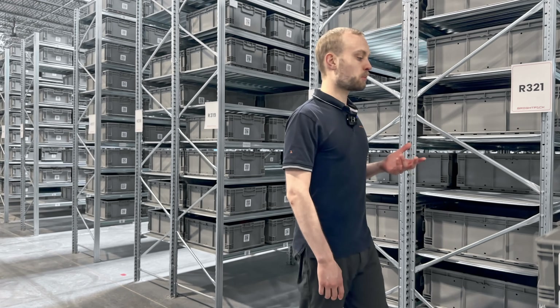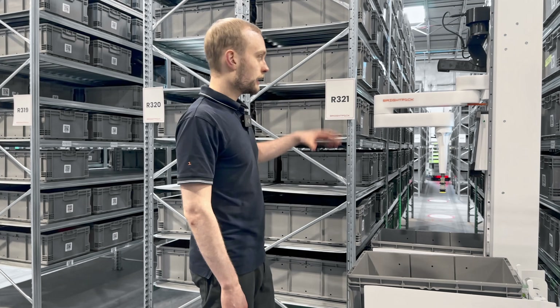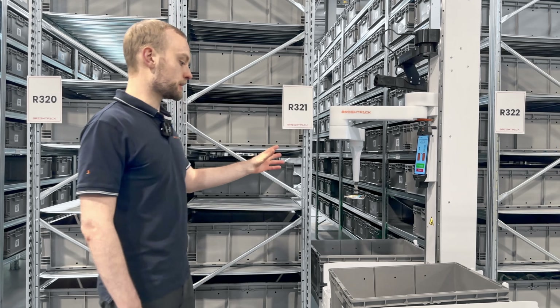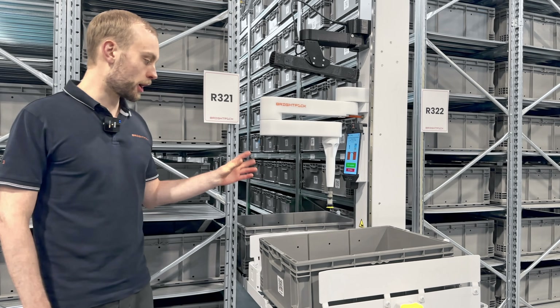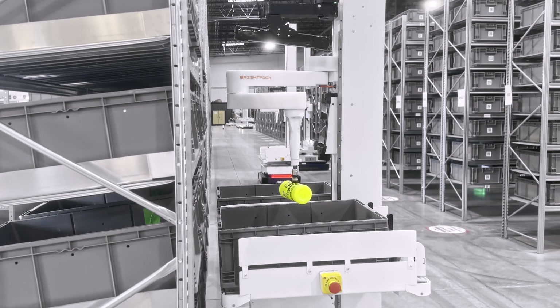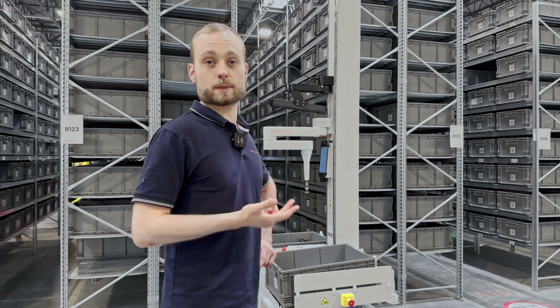The robotic picking process works like this: the robots retrieve a storage tote from the shelving, scan the storage tote, create a 3D model of the tote, then an AI engine tells the robot what item to pick based on probability of success. The robot then picks that item from the storage tote into the order tote. Inevitably, robots will not be able to pick some items some of the time — and I think anyone who tells you they can pick all items 100% of the time is frankly lying.